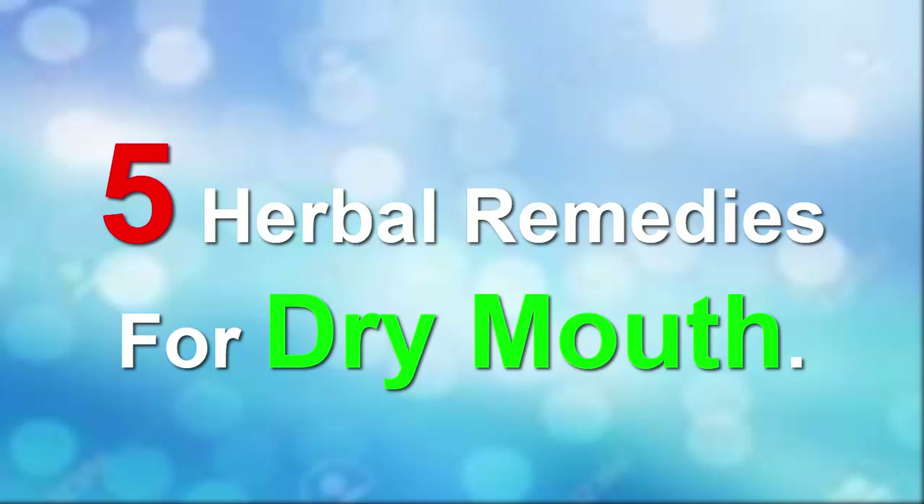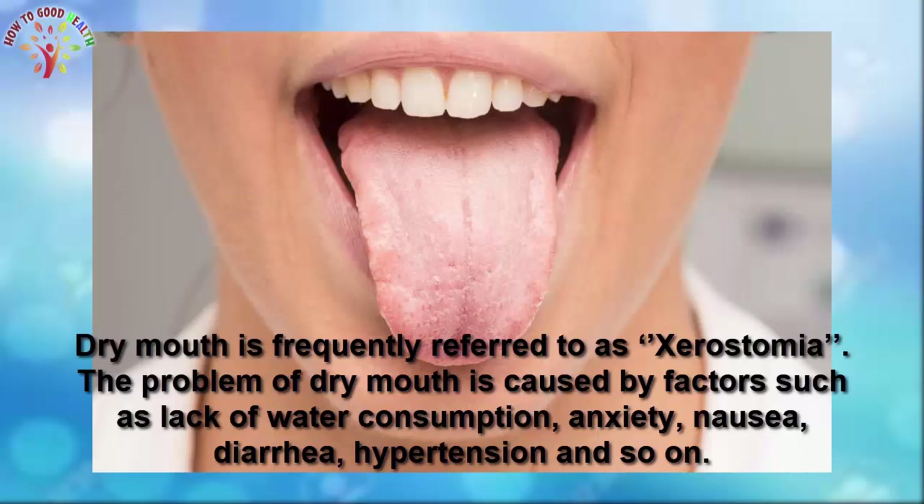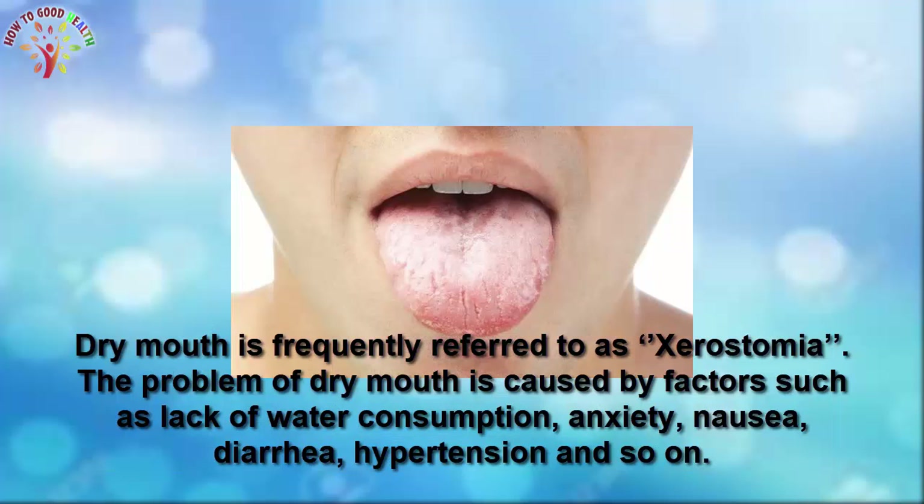5 Herbal Home Remedies for Dry Mouth. Dry mouth is frequently referred to as xerostomia. The problem of dry mouth is caused by factors such as lack of water, decreased consumption, anxiety, nausea, diarrhea, hypertension, and so on.